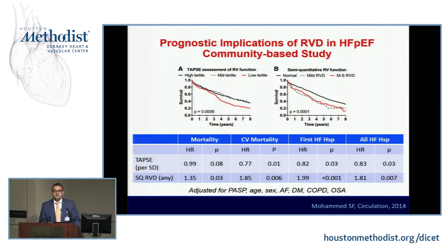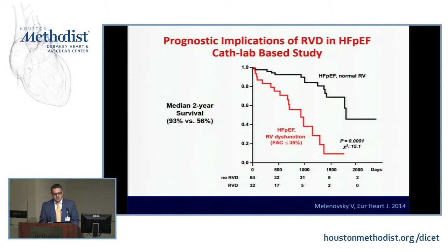RV dysfunction in HFpEF is common — one-third of patients. And it is associated with adverse outcomes. In the Circulation paper, whether using TAPSE or semi-quantitative quantification, if TAPSE was less than 16 by ASE criteria, you had significantly worse prognosis compared to those without RV dysfunction — adjusted for pulmonary artery systolic pressure, age, sex, and all comorbidities. In the inpatient cohort, median two-year survival with RV dysfunction and HFpEF was only 56% compared to 93% without.